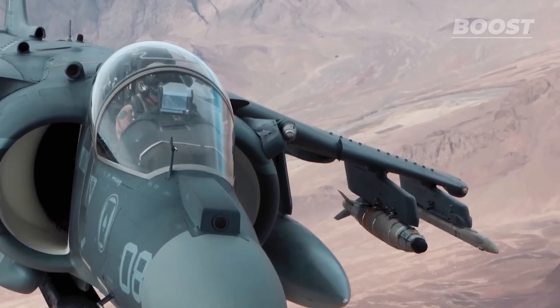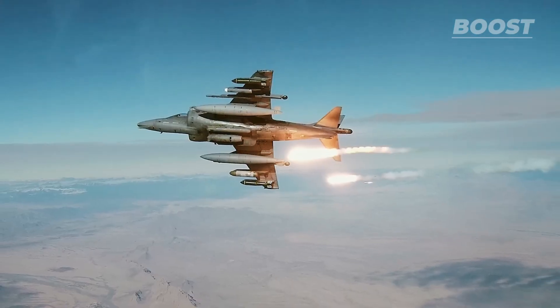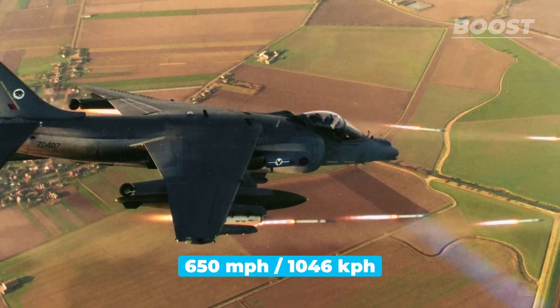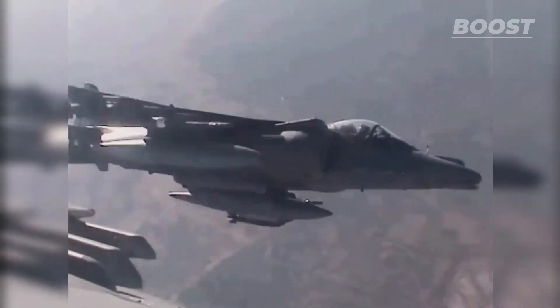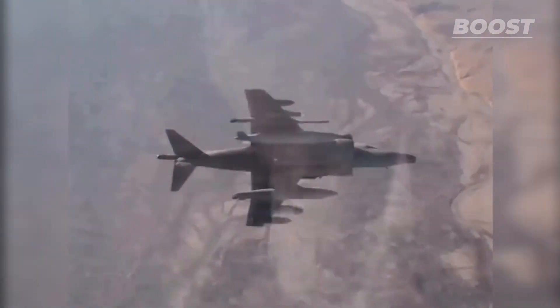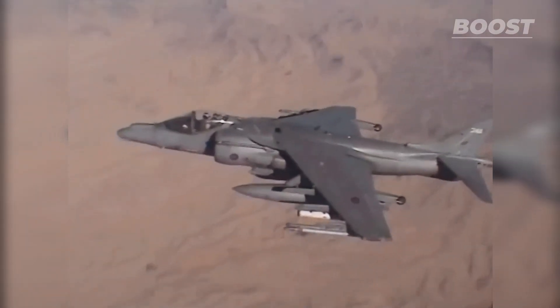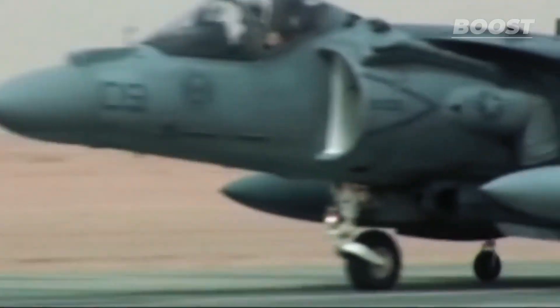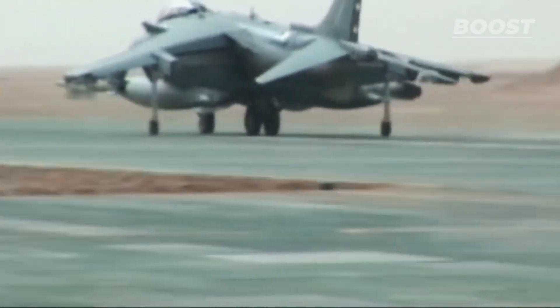Armed to the teeth with weapons such as machine guns, missiles, and other bombs, this jet could reach speeds of up to 650 miles per hour. Deployed in various conflicts, from the Vietnam War to the battles in the Gulf War and Afghanistan, the Hawker Siddeley's aircraft proved its worth. But still, it had its constraints, particularly in range and payload capacity.